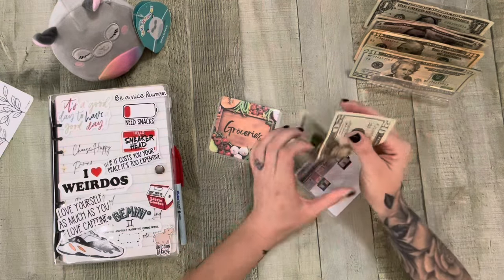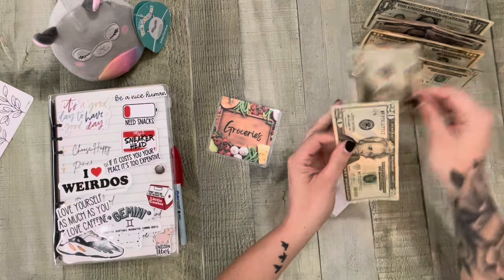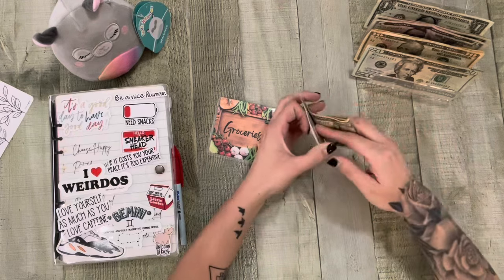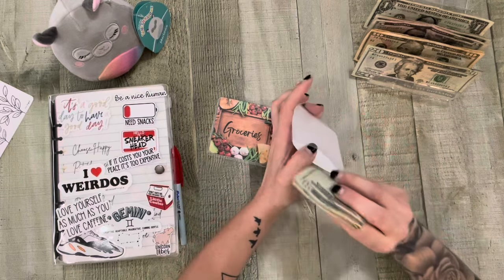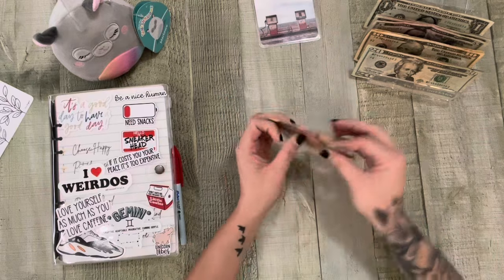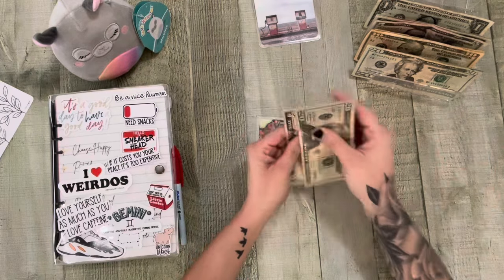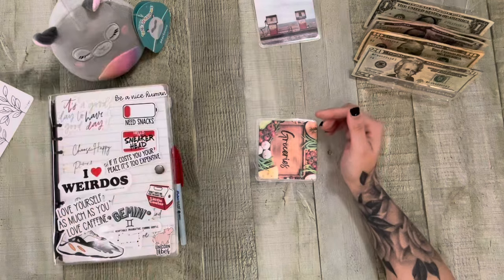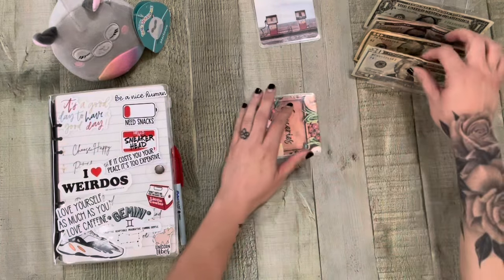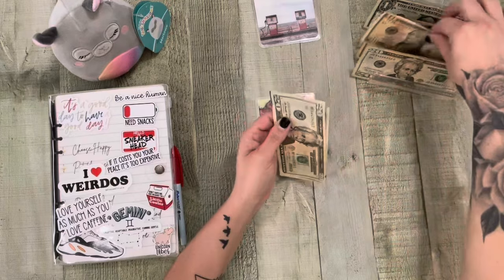I have $20 left in gas and we're going to add $40. And then groceries — I have five, so that means we have $25 for Monday Minis. That's awesome! We're going to add $50 into groceries.